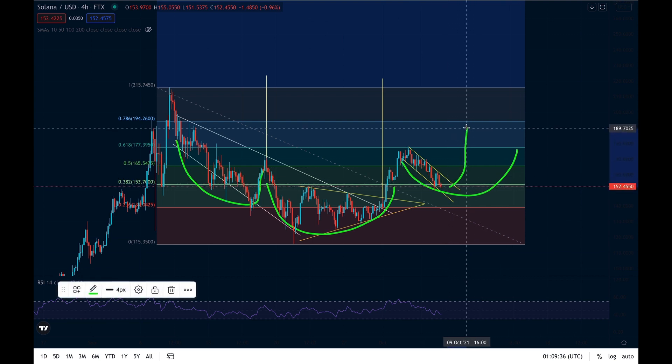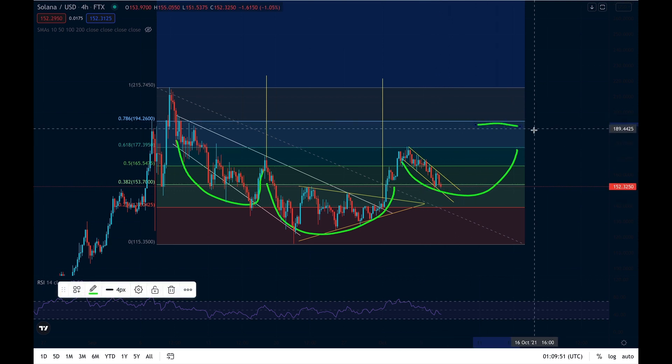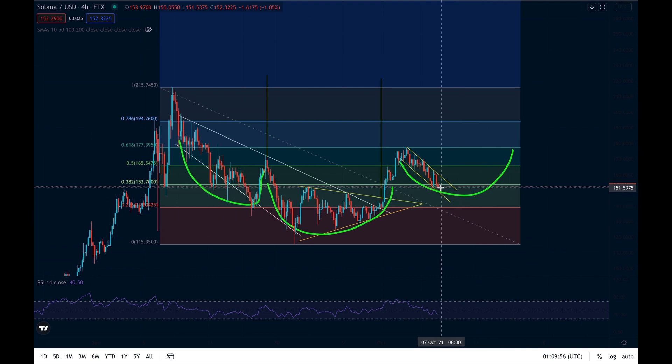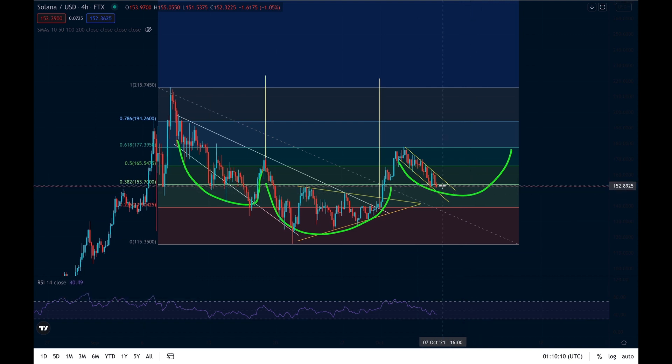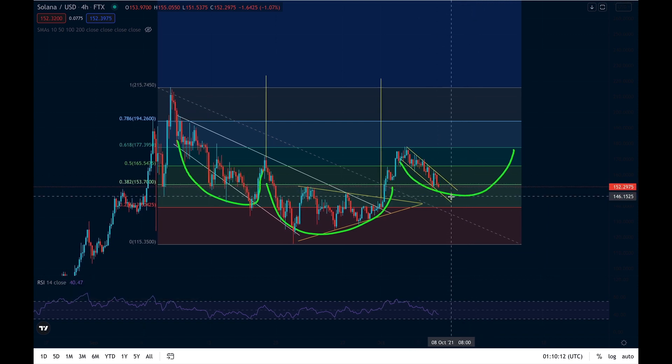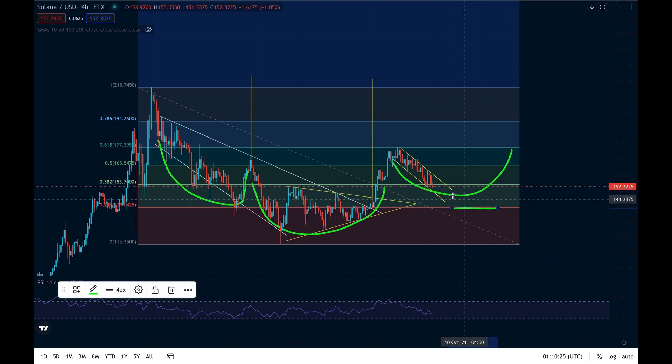So in my opinion, if we are able to hold this level and break back through this line to continue pushing higher, our target price is around $220, taking profits at various resistance levels on the way up. If we are rejected at this level, which I think is less likely given the current chart pattern, we could potentially be looking at around $148 before the next bounce. If rejected from all of it, the potential bottom would be around $138, but I think that's very much the worst-case scenario.